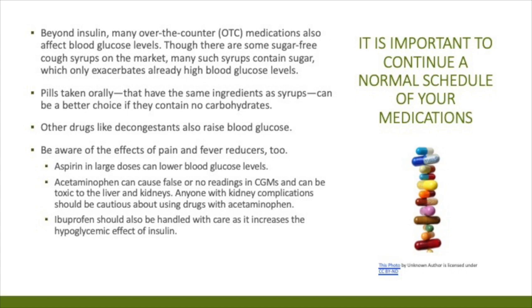Other drugs like decongestants can also raise blood sugars, so keep track of those readings. Be aware of the effects of pain and fever reducers as well. Aspirin in large doses can lower blood sugar. Tylenol can cause a false or no reading on your continuous glucose monitor and can be toxic to the liver and kidneys, so anyone with kidney or liver complications should be very conscious about how much Tylenol they use. Ibuprofen and Motrin can also cause lower blood sugar effects if taken in excess, so be careful and monitor your blood sugars.